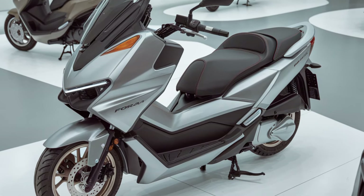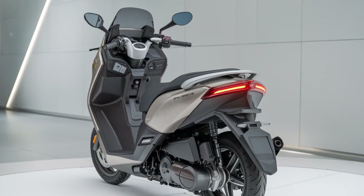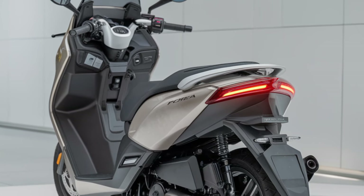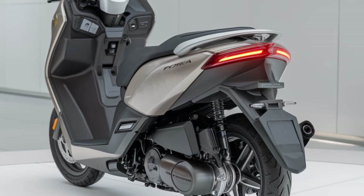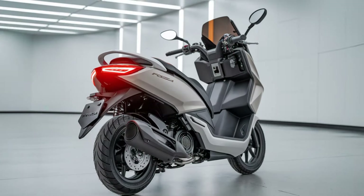At the heart of the Forza 250 is a powerful 250cc liquid-cooled engine, delivering smooth, reliable performance. Whether you're commuting through the city or taking longer trips, this scooter provides a perfect balance of power and fuel efficiency.